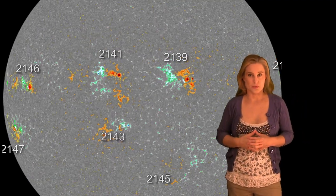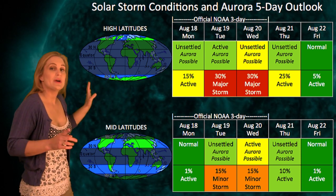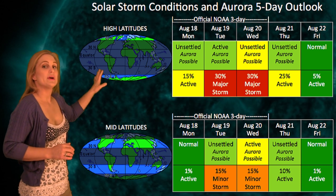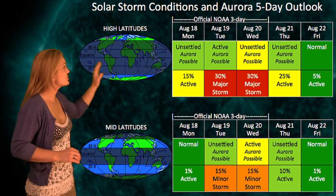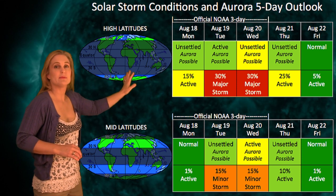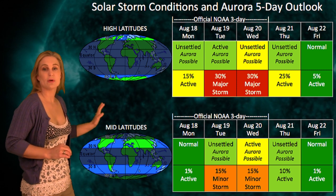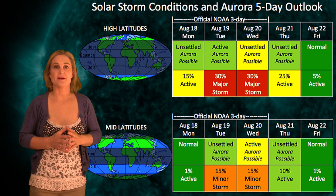Those regions I think will get NOAA to up the M flare threat level this week. Switching to your solar storm conditions and aurora outlook over the next week, we do have that incoming solar storm coming in about the 18th, so NOAA has given us about a 30% chance for a major storm at high latitudes starting around the 19th and possibly moving into the 20th. At mid-latitudes it's only about 15% for a minor storm, but it could continue into the 20th and then should settle down shortly after that.